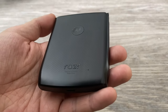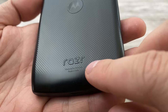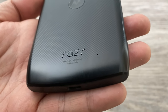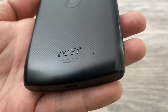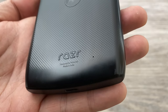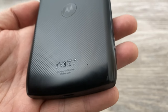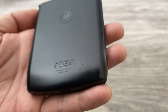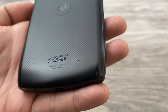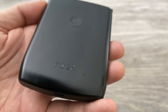Another interesting thing about the Razr is that if you look at the back, it says 'designed by Motorola, made in India.' That's pretty interesting — I don't know many phones made in India because usually smartphones are made in China. Motorola is owned by Lenovo, which is a Chinese company, but they didn't manufacture it in China, despite this phone being very complicated to manufacture.